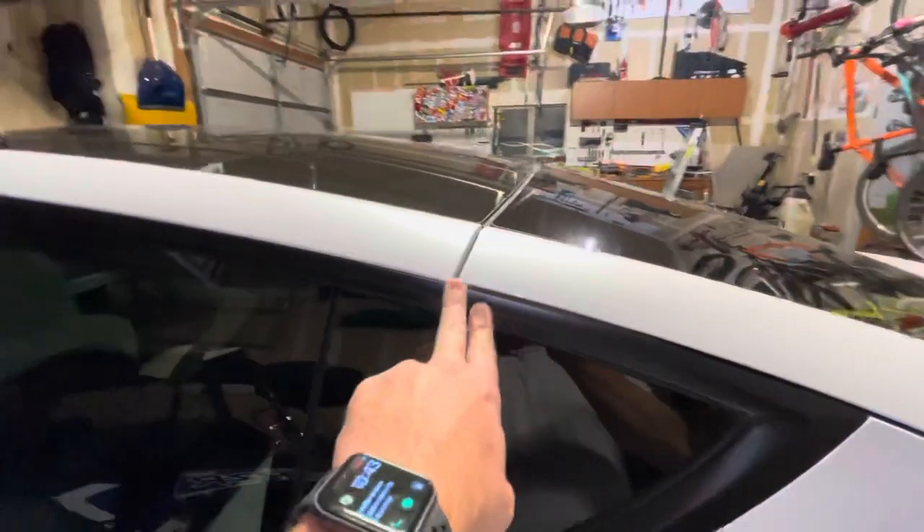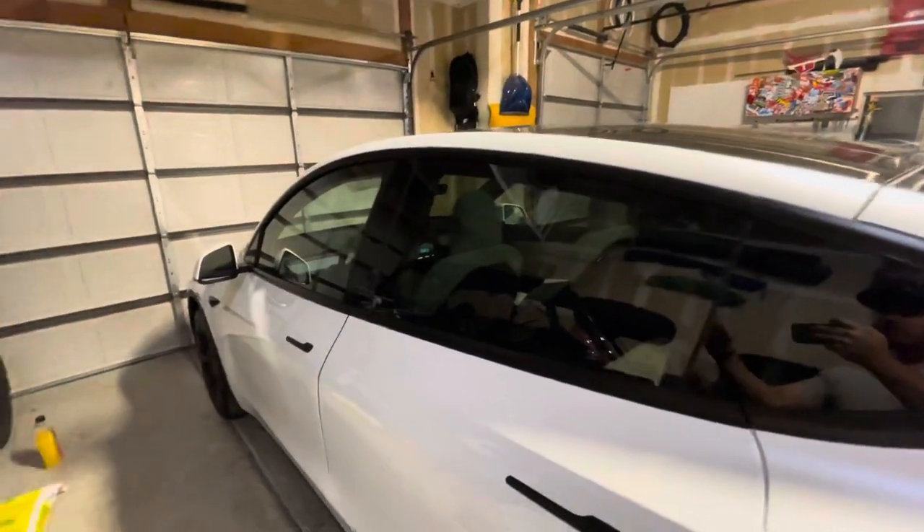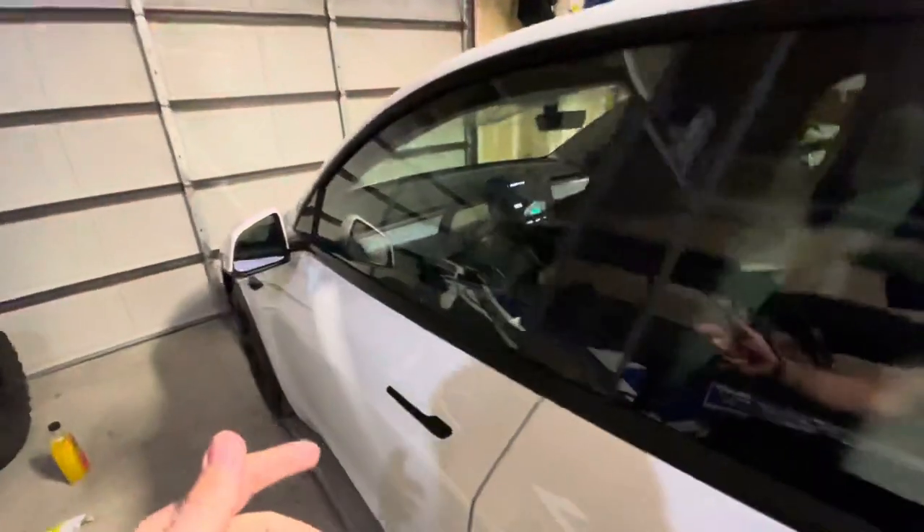Just to give you guys some feedback, this is a white-on-white interior — I think you guys can see that. It has a tow hitch, long-range, not performance.